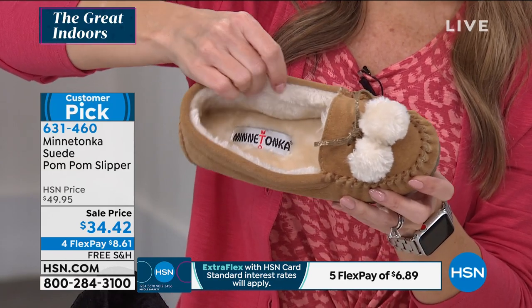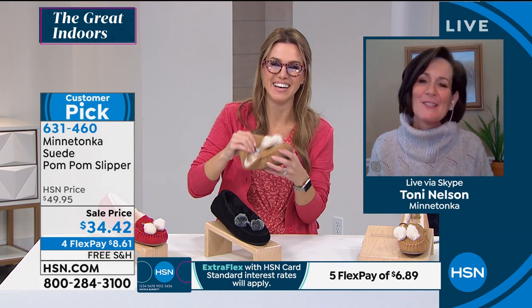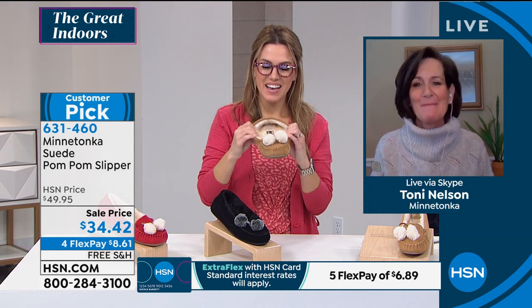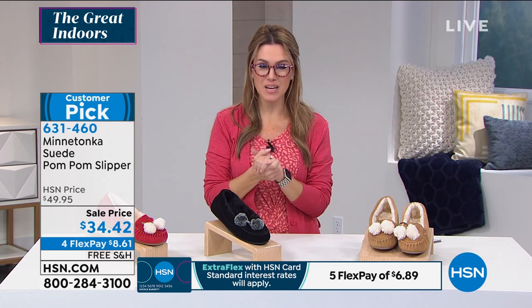Yes, definitely. Toni, thank you for joining us. I hope it doesn't take another year for me to see you. Good to see you. Thanks everybody. Bye-bye, happy New Year to you. All right, you guys, definitely pick this up — customer pick, $8.61 to get home. All right, let's get real when it talks.